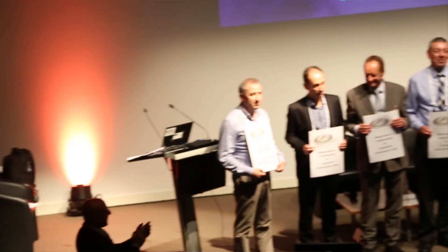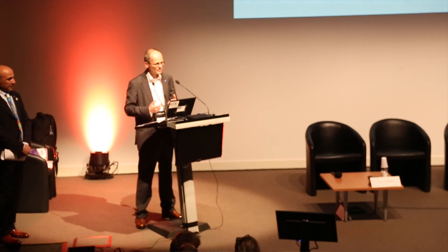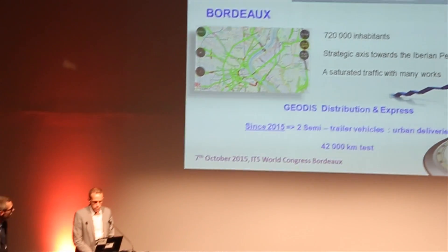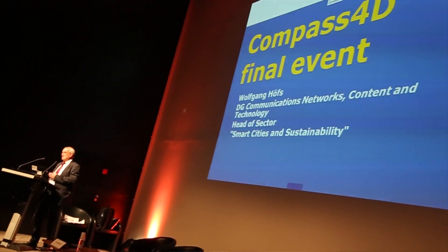It's very important that public authorities and the industry work together in order to achieve these future savings to the benefit of the society that we live in. We had the final event of the project this afternoon with a lot of presentations from the different cities which had the chance of having this pilot for one year, and also from the industry explaining how they think that this deployment will happen in the next years.